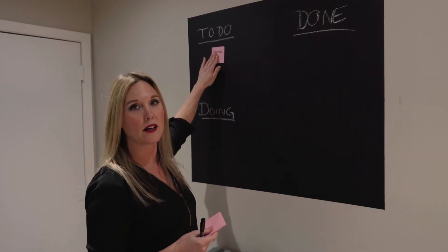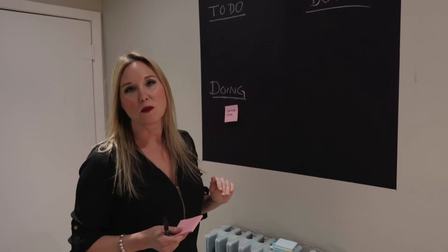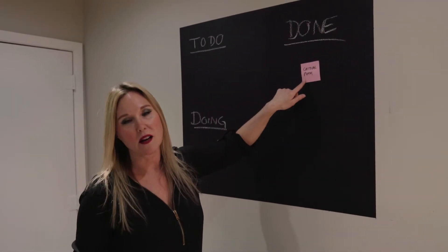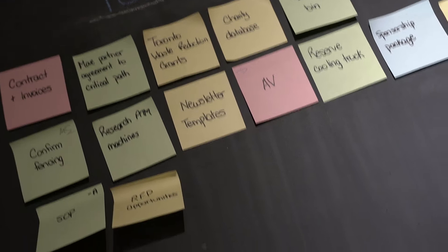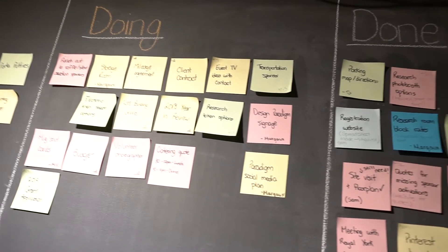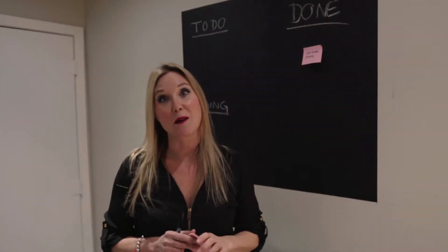As soon as we are in the process of working on it, we move it into Doing, and then once it's complete, we move it into Done. We can also assign items to different staff. At the end of the day we add them into our critical path, make sure we didn't miss anything, and we have an electronic copy as well. But it's really rewarding at the end of the day to look at the Done section and see how much is accomplished.